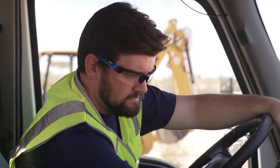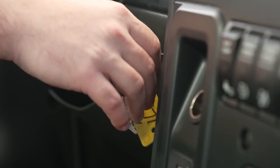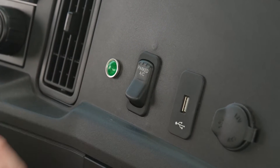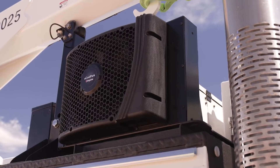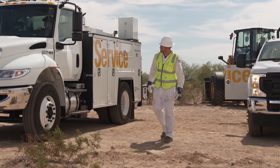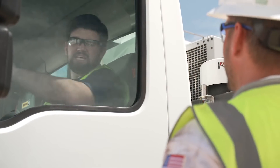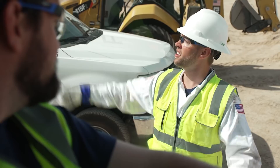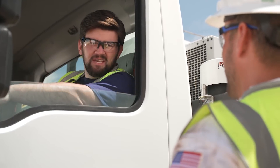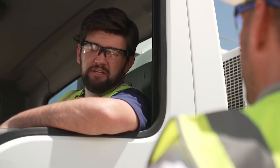Good morning, it's going to be a high of 110 degrees today — do whatever you need to stay safe. It's 105 degrees out, why did you turn off your truck? I don't need it — they just installed Cabin Cool. All I gotta do is hit that switch.